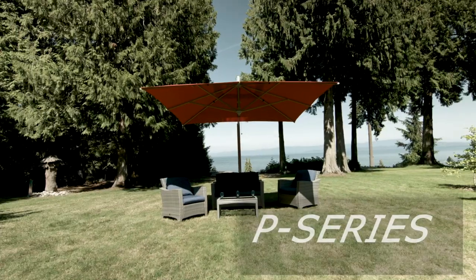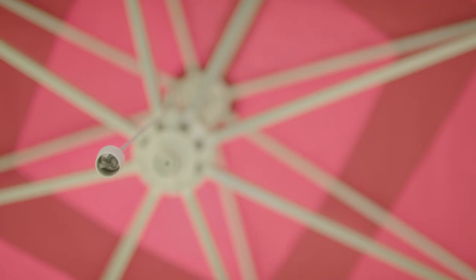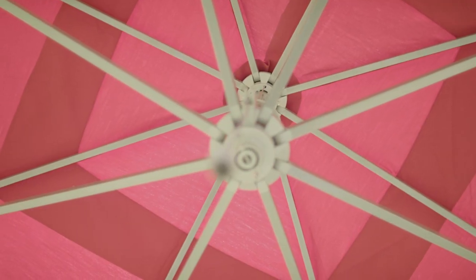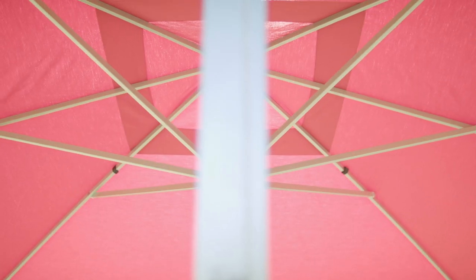The P-Series is a top pick for commercial patios, in four available canopy sizes and a number of frame colors. With minimal moving parts, these umbrellas feature robust construction and perform well in windy conditions.